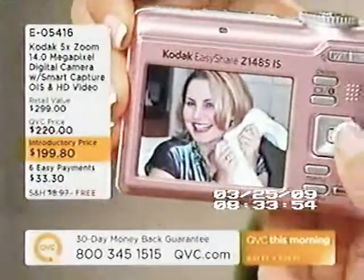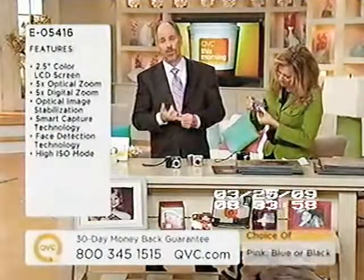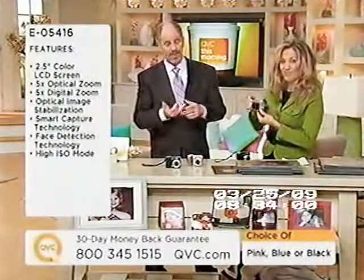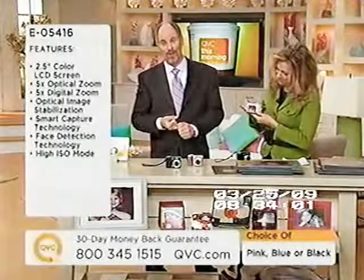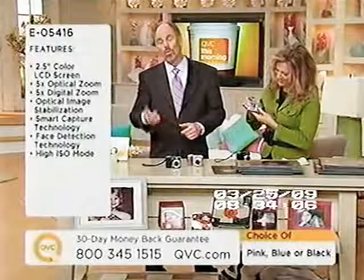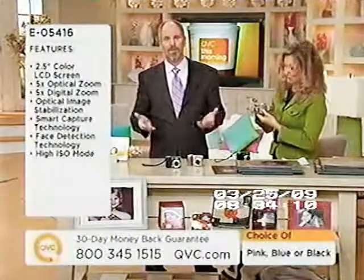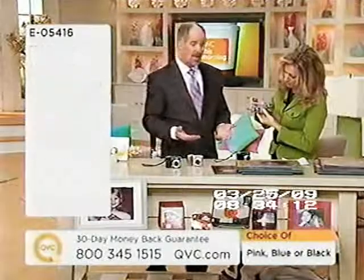Here's the story for today: the introductory price keeps it under $200. It's the most popular and highest-resolution digital camera that we offer right now. We'll give you six months in which to pay for it, and we'll pick up the tab for shipping and handling — that alone is going to save you about nine bucks. It's a phenomenal deal.